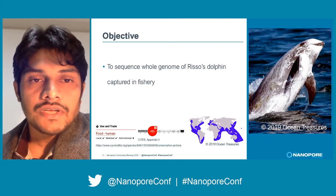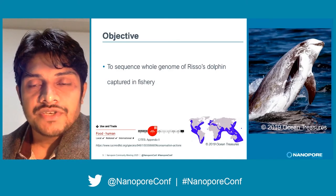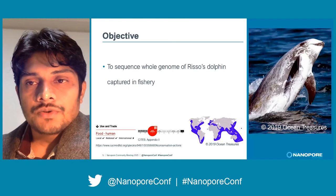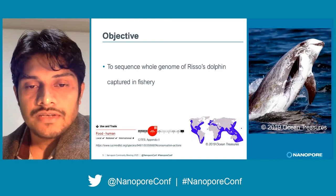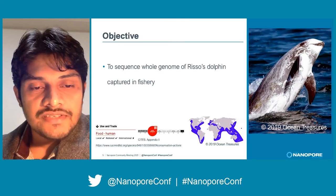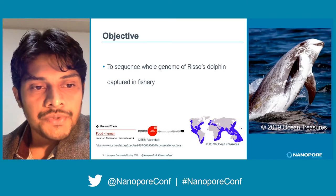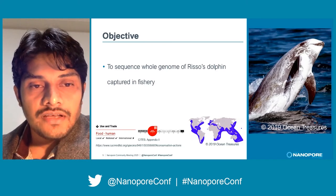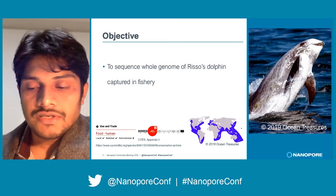We received a sample of risso's dolphin captured in fishery in Japan. Risso's dolphin is a beautiful creature — it's a cosmopolitan species and can be found in any seas, temperate or tropical. According to IUCN, it's a least-concerned species and comes under CITES Appendix II, still allowed for usage locally and nationally but prohibited internationally.